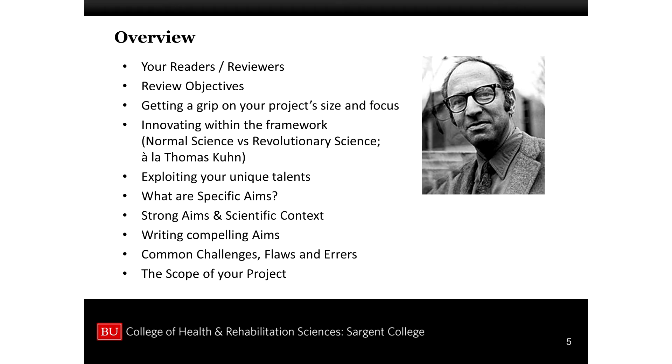Innovating within the framework. They don't teach Thomas Kuhn anymore — this is history and philosophy of science. Thomas Kuhn advanced the idea that normal science is the incremental things we're all contributing. We're all cogs in a wheel, grinding toward the same solution. The Human Genome Project was the perfect example — it took millions of people working on this project. That's kind of normal science: everybody contributing what they do.